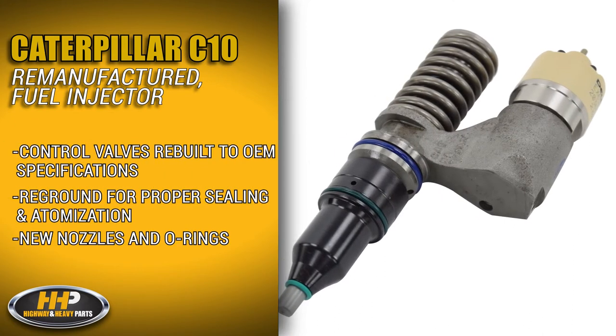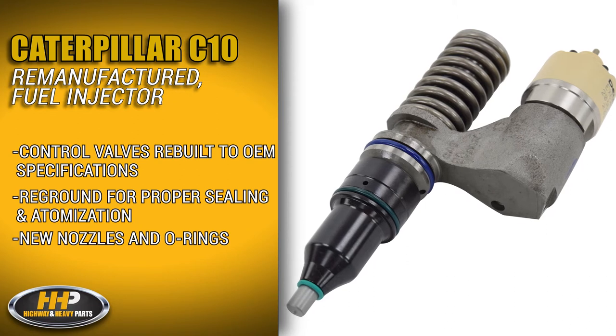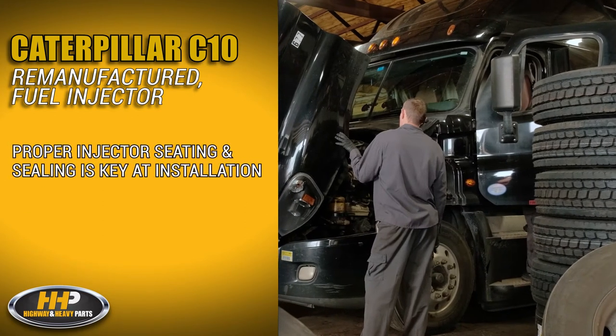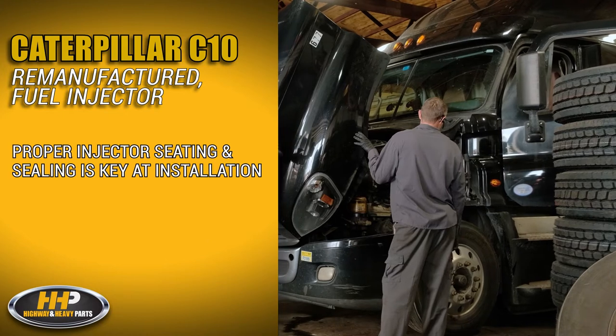Control valves are rebuilt and dimensioned back to OE specifications and reground to ensure proper sealing and atomization. Nozzles come with a new tip and O-rings. Ensuring a proper injector seating and sealing during install is key to keeping diesel out of your oil.